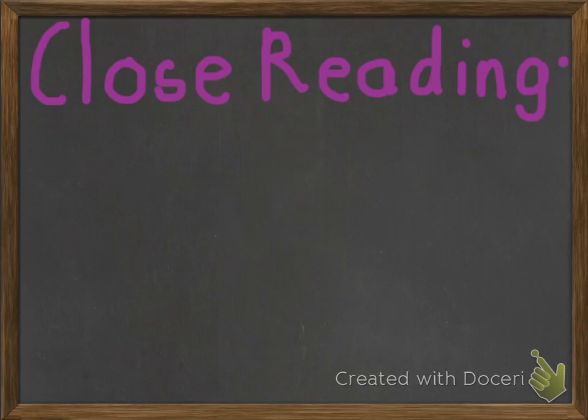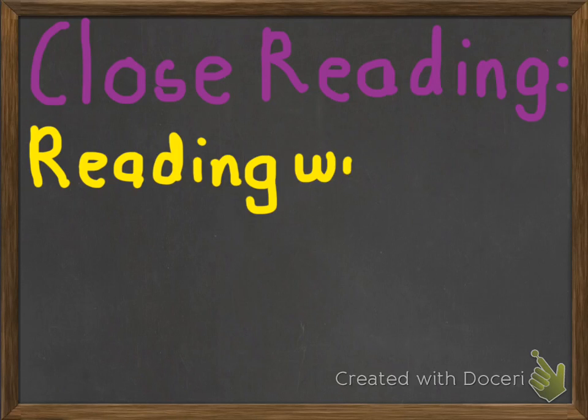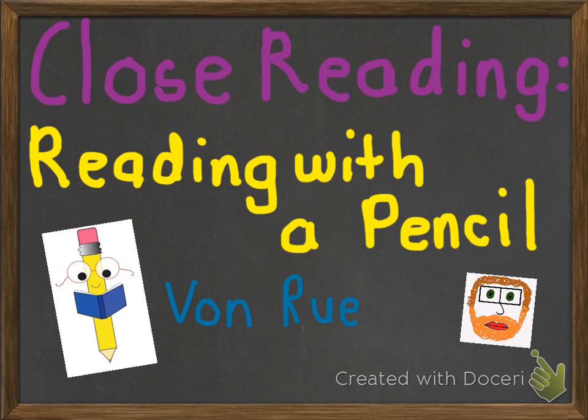Good morning, students, and welcome to today's episode of Doceri by me, Mr. Cogswell. Today's episode, we will focus on close reading, which is reading with a pencil. And this was made specifically for you, Ms. Von Rudin's class, by me, Mr. Cogswell.